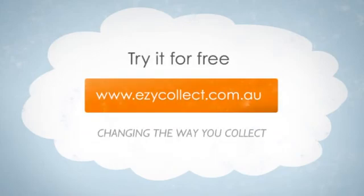So if you think it's time to upgrade the way you're collecting, try EasyCollect and you'll be amazed with your improved cash flow and profitability.